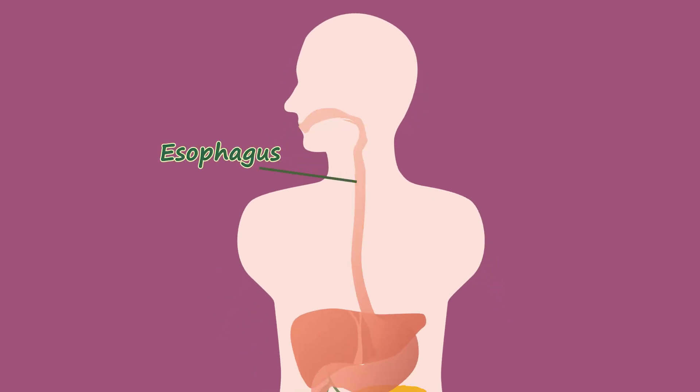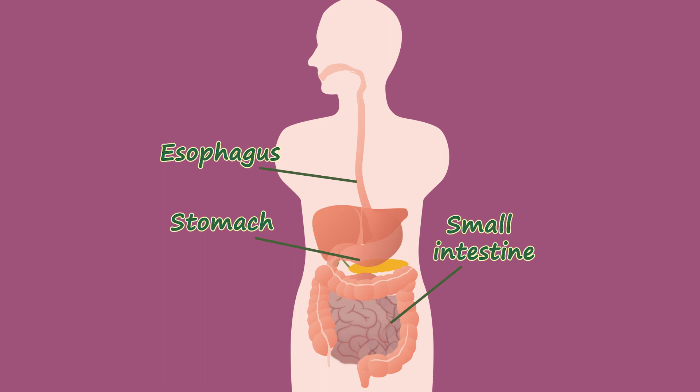How long does it take food to turn into feces? The human digestive system begins with the mouth, then goes through the esophagus, stomach, small intestine, large intestine, and ends with the anus.